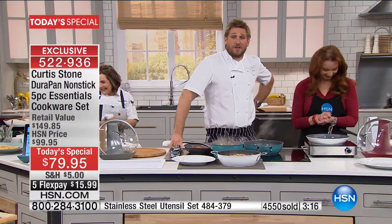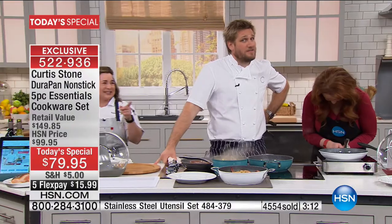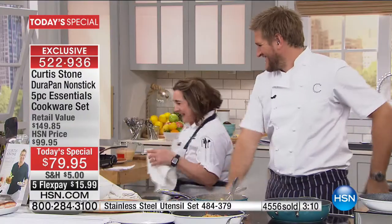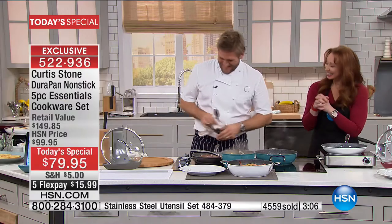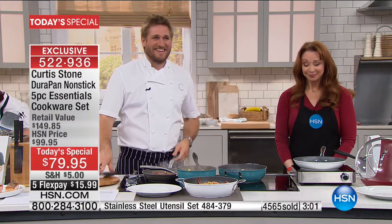Debra is calling from Illinois — welcome to the fifth anniversary. Are you ringing to complain about your boss making you work too much? Happy anniversary, Debra. Happy anniversary to you. I just have to tell you, I started with your everyday pan and I loved it.